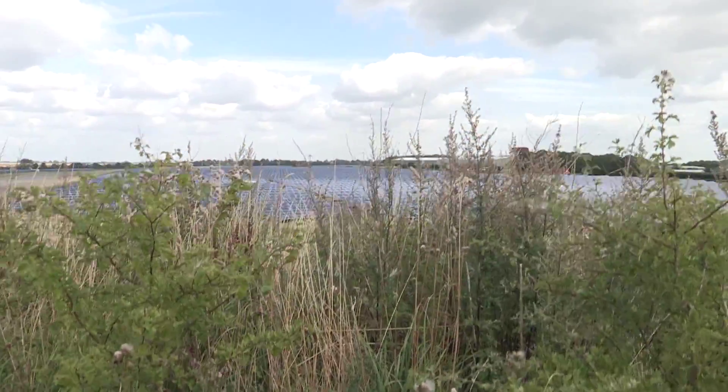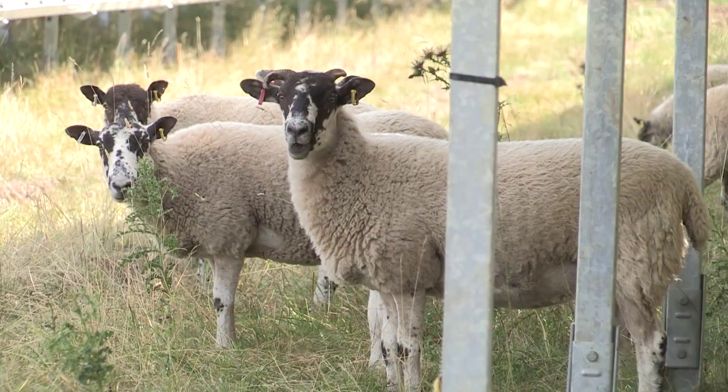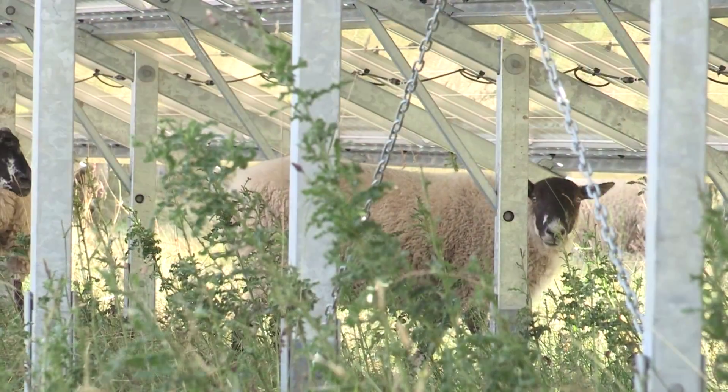On top of this, they offer significant local visual mitigation measures such as tree screening and hedgerows, so that with the appropriate topography, the area of visual influence could be zero. More and more, farmers are encouraging biodiversity amongst the panels. Dual land usage means that a field could contain a solar array, but at the same time encourage wildlife to live around it.